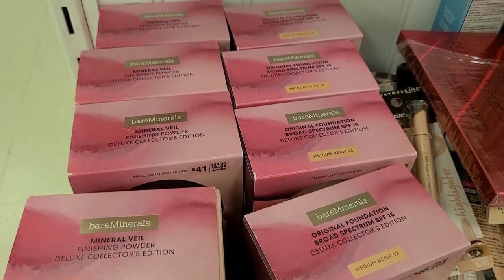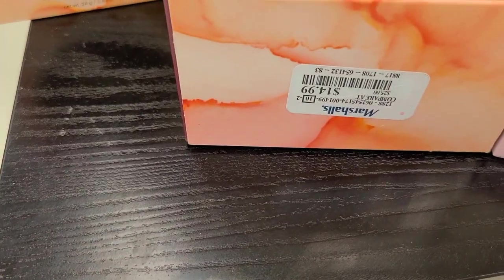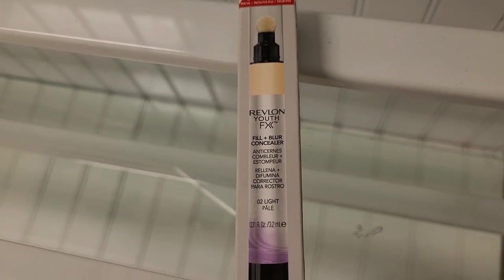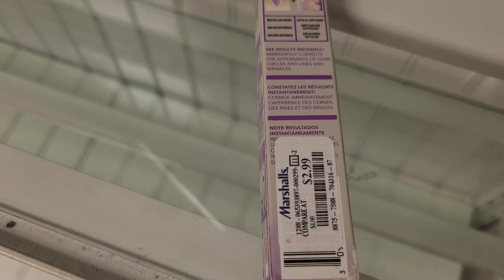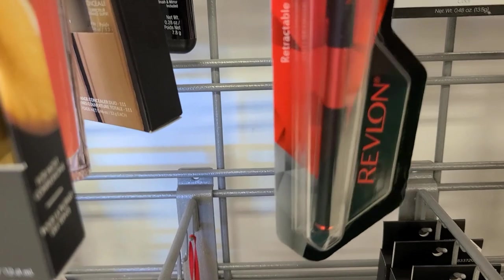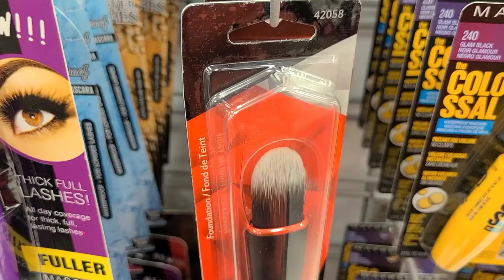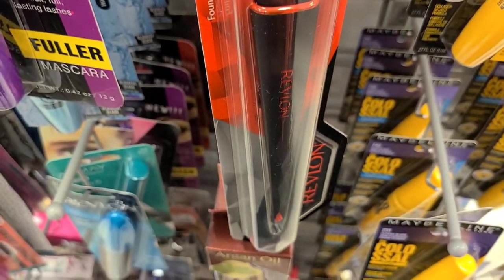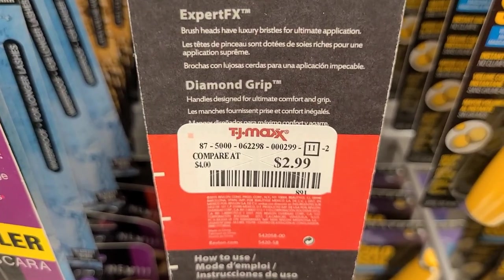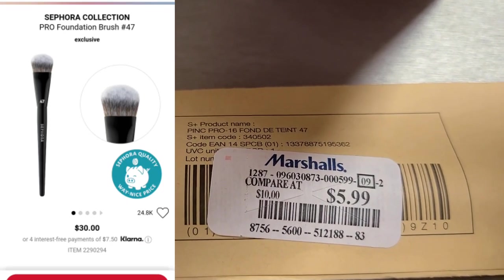They have a bunch of Bare Minerals Original Foundation in three different shades for $14.99. They also have the Revlon Youth Fix Full Blur Concealer for only $2.99, a Revlon eyeshadow brush for $3.99, and a Revlon foundation brush going for only $2.99 at TJ Maxx.